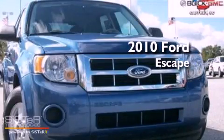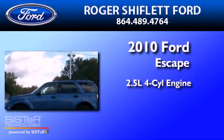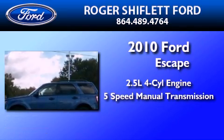This is a 2010 Ford Escape. It features a 2.5-liter 4-cylinder engine and a 5-speed manual transmission.